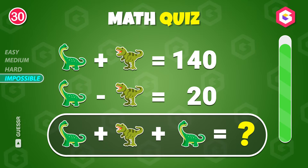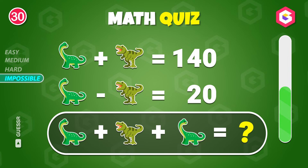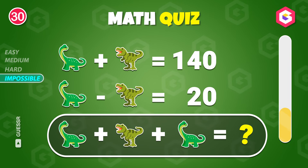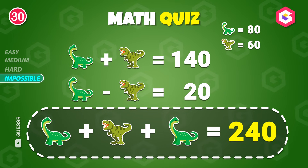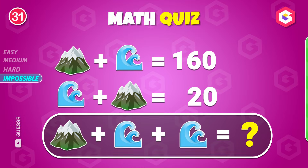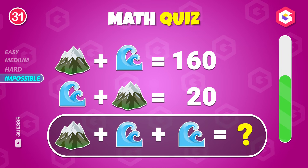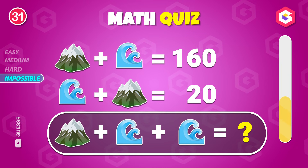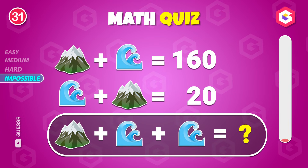What's your guess? The answer is 240. Try solving this. 260.